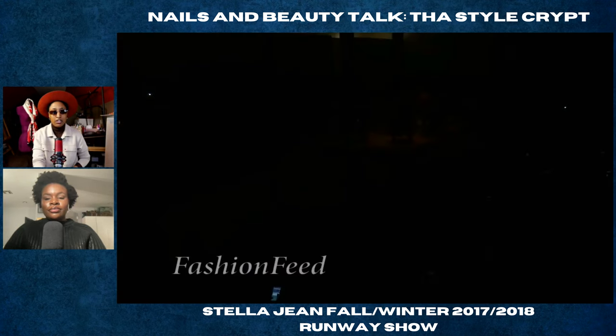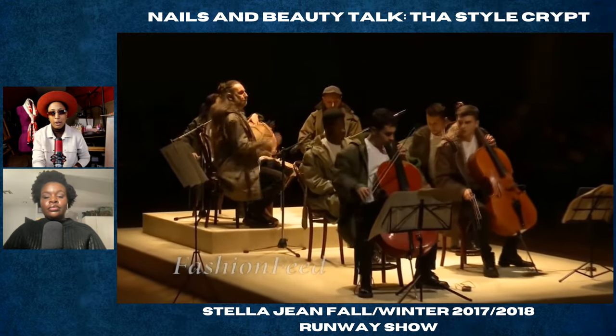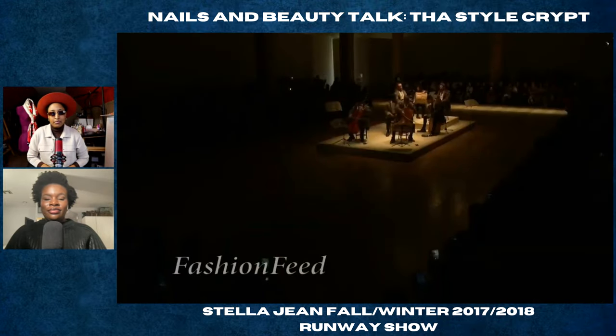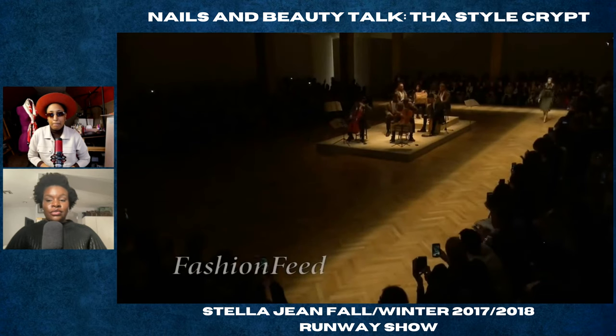All right, so the next show we'll be looking at from Stella Jean is Fall/Winter 2017-2018 — let's get into it. They have an orchestra — a band, violin and drums. Okay, very interesting.